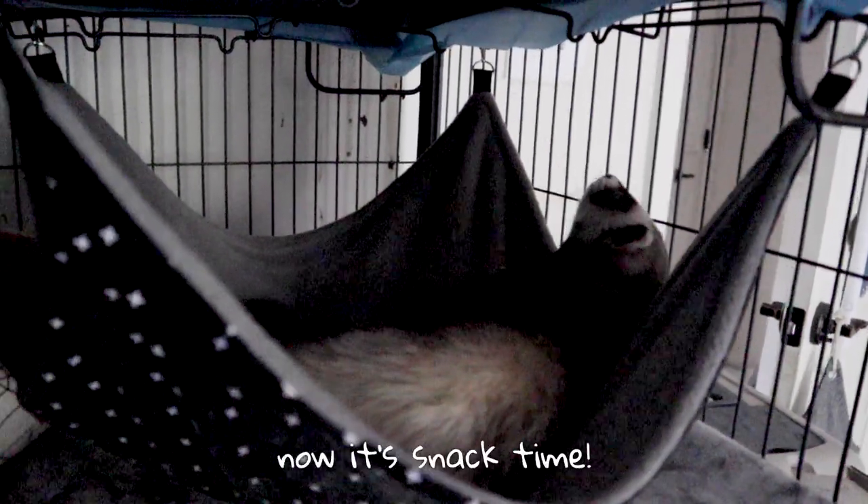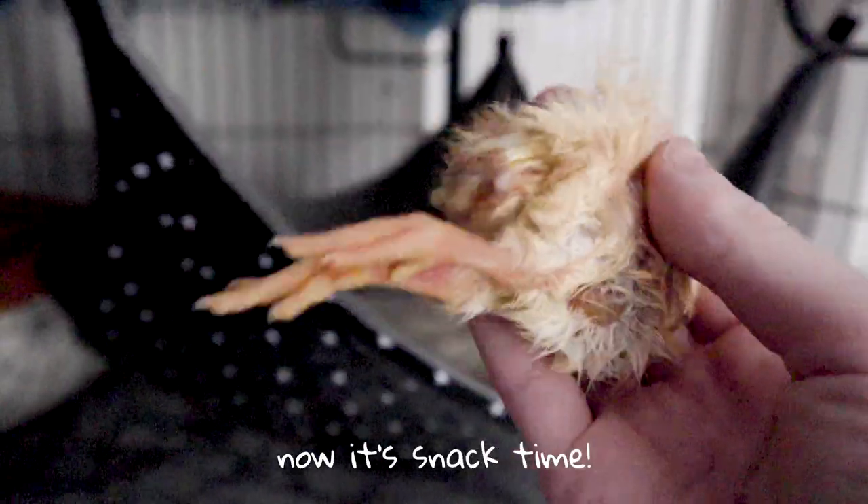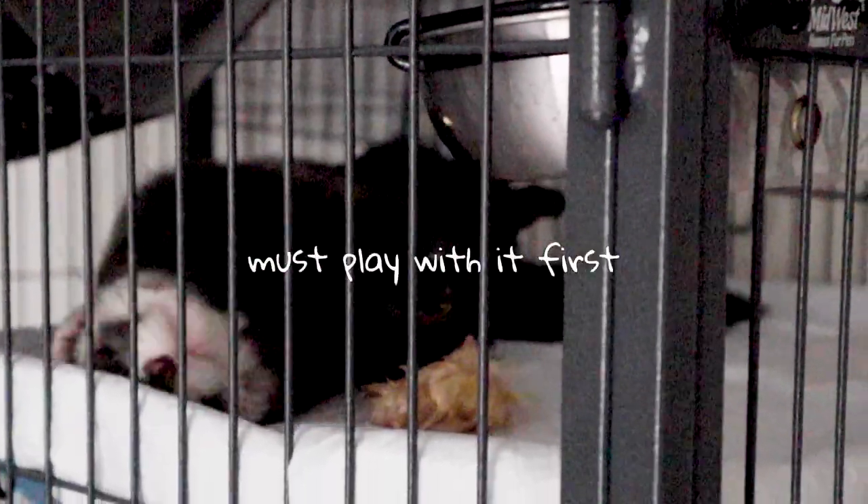So now it's snack time for Choji, and he's getting a chick.